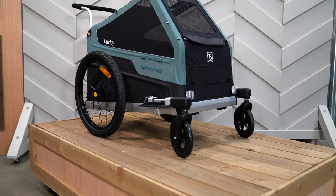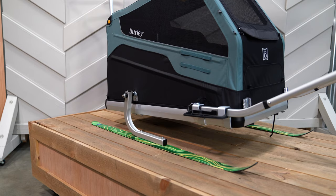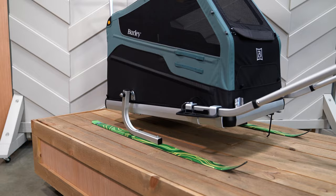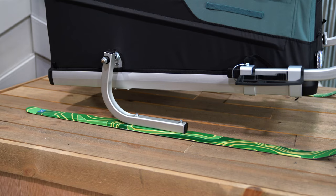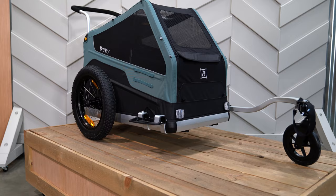The two-wheel stroller kit makes it easy to maneuver in tight spaces with its small, nimble footprint. Tool-free installation makes it easy to switch from biking to strolling on the go. When snowy weather beckons, the ski kit lets you easily turn your trailer into a towable dog sled. The patterned waist harness and adjustable length tow bars allow you to comfortably tow your pet while cross-country skiing or snowshoeing.